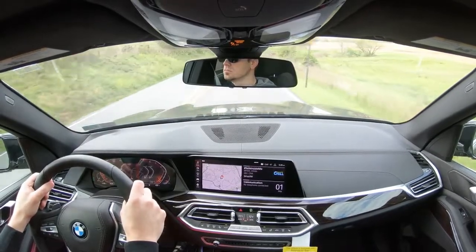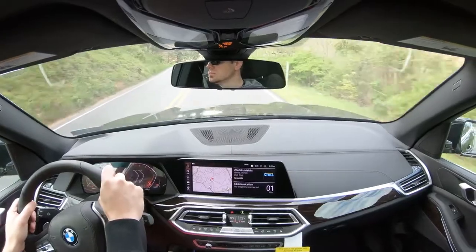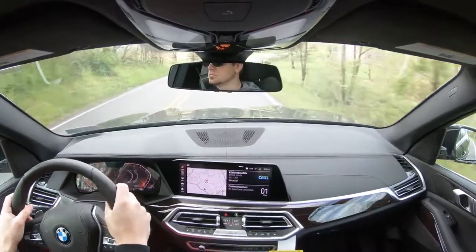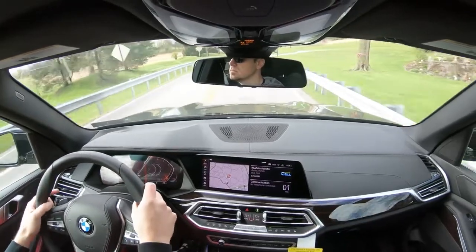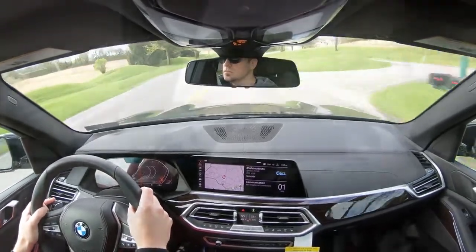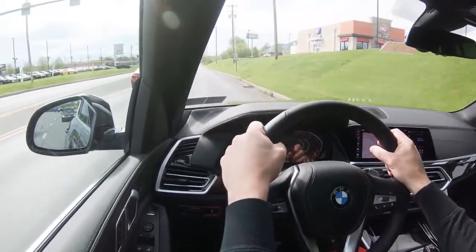Even with the off-road tires on this X5, ride quality has been absolutely amazing — that's what the X5 is really known for. The first thing I noticed getting in was the cabin noise, or lack thereof — it is an extremely quiet cabin. Acoustic glass front windshield and side front windows are also available.